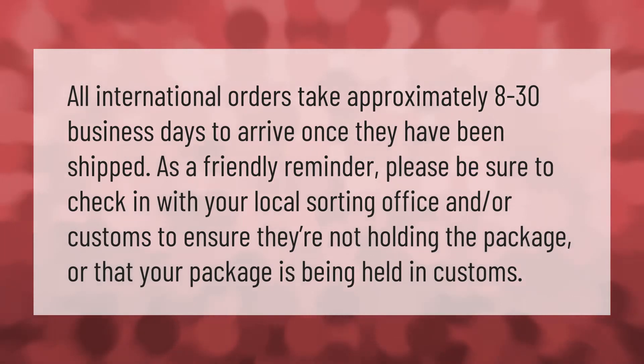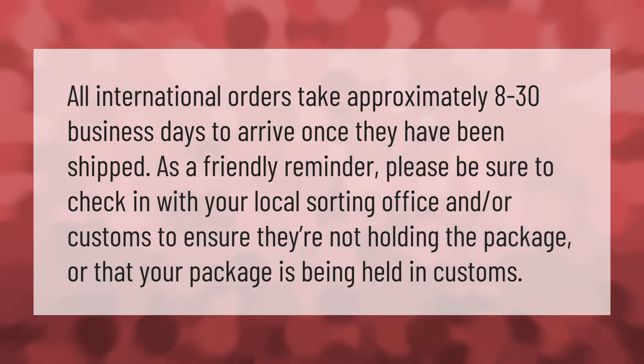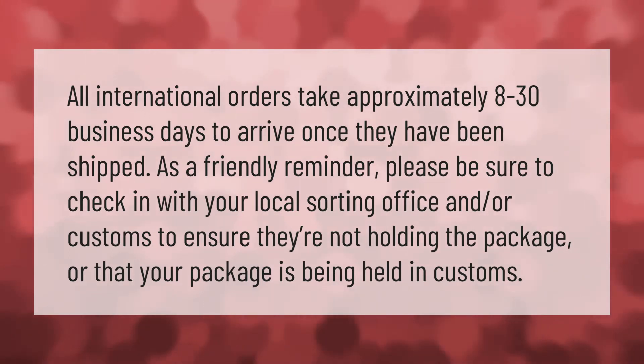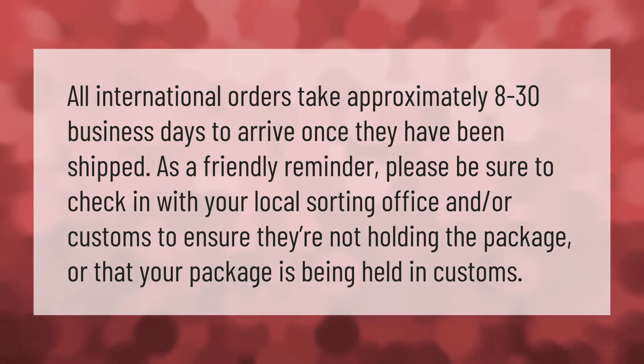All international orders take approximately 8 to 30 business days to arrive once they have been shipped. As a friendly reminder, please be sure to check in with your local sorting office and/or customs to ensure they are not holding your package, or that your package is not being held in customs.